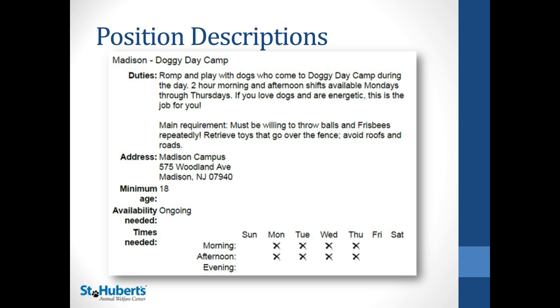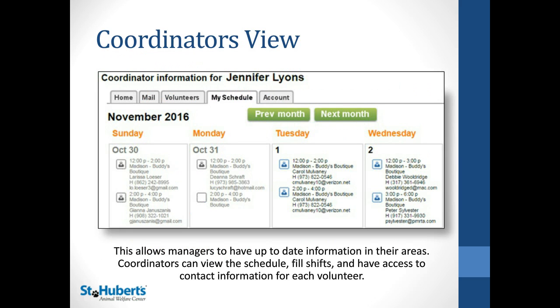And lastly, there's a coordinator view, which is a great way to show a schedule to other managers in your organization. For example, if a shelter manager wants to know which volunteers are coming in on a given day to help with morning cleanings, you can provide them with that schedule so they can sign in and see the most recent and accurate information.